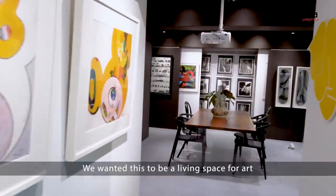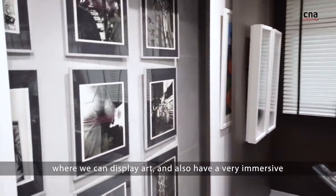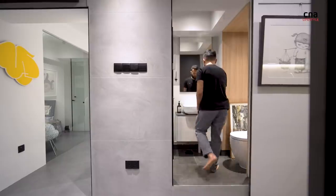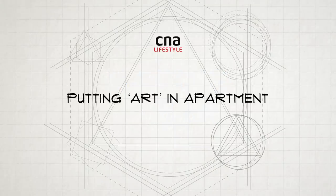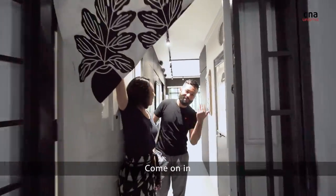We wanted this to be a living space for art where we can display art and also have a very immersive artistic experience within our own home. Welcome to our home. Come on in.